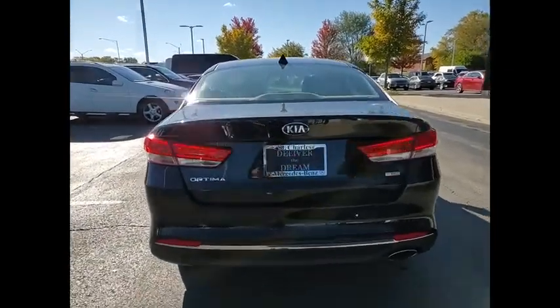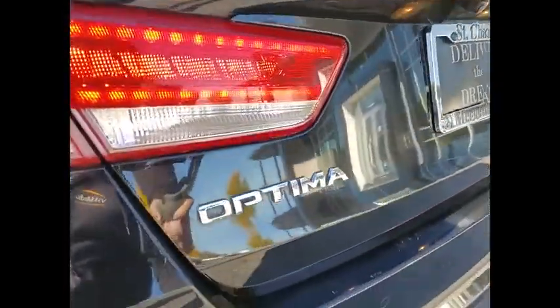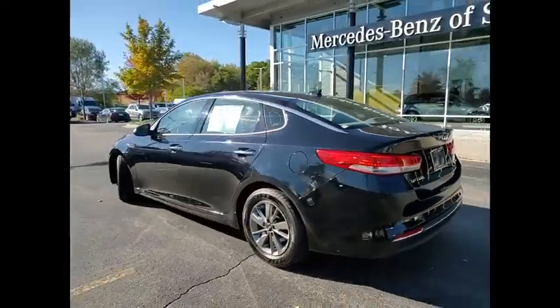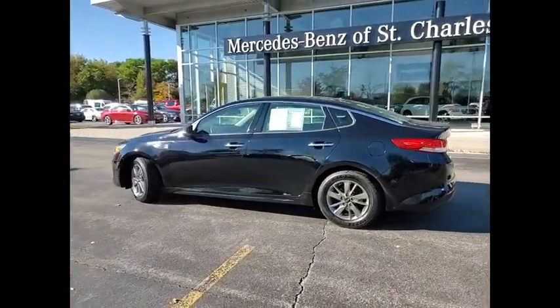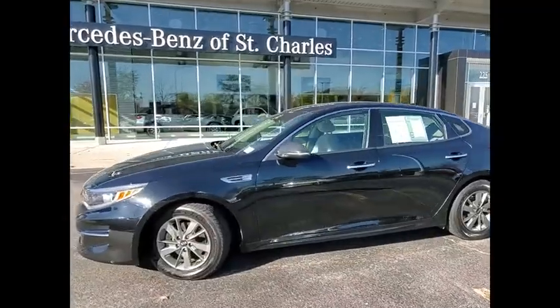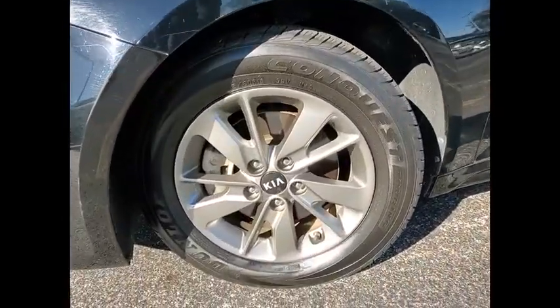Its smooth flowing lines speak of grace and style and offer a strong hint of European luxury. This vehicle has less than 60,000 miles. If affordable style and reliability are what you're looking for, this vehicle couldn't be more perfect. Drive it today.